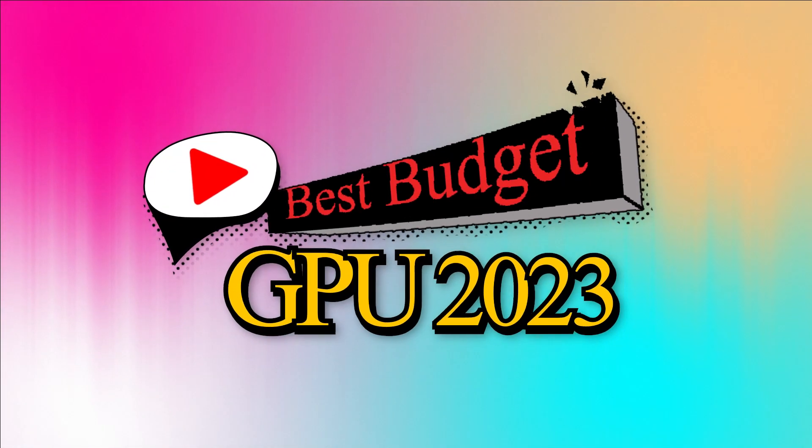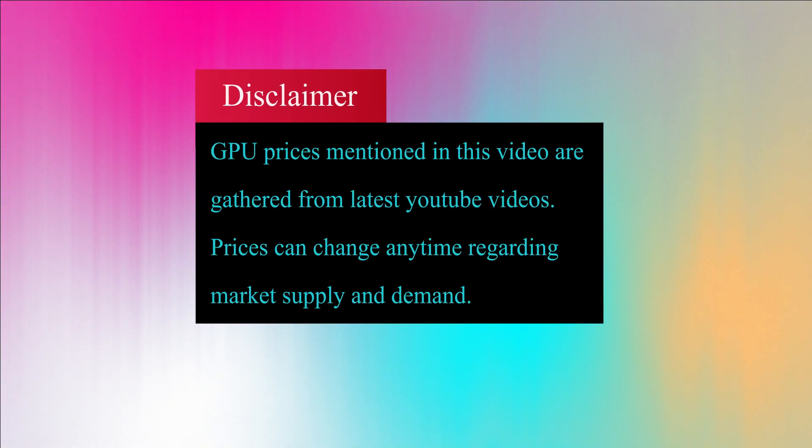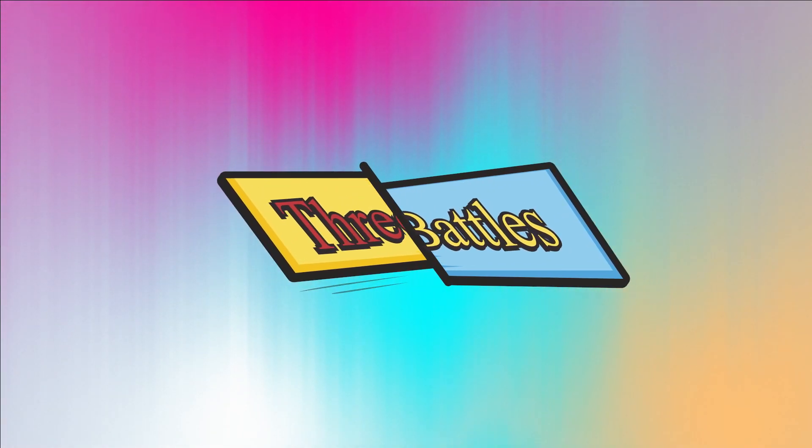Welcome to Best Budget Graphic Card to Buy in 2023. We will compare the latest graphic card prices. Note that prices can change over time, so we are going to mention today's prices. There are a total of 3 price range comparisons.